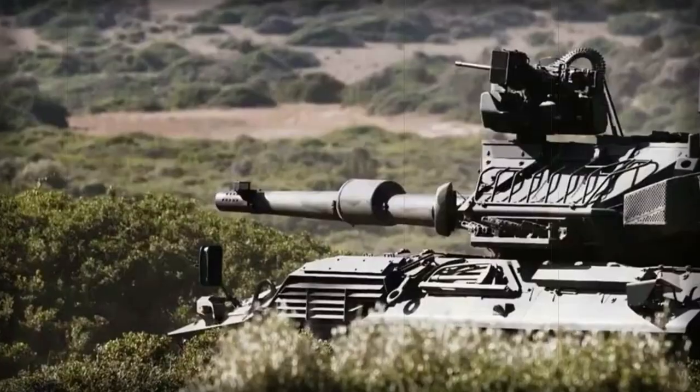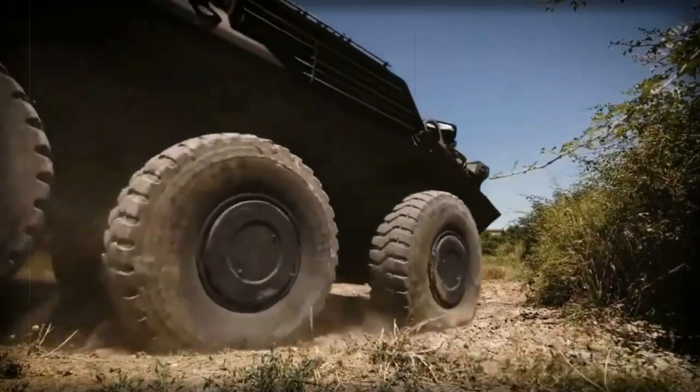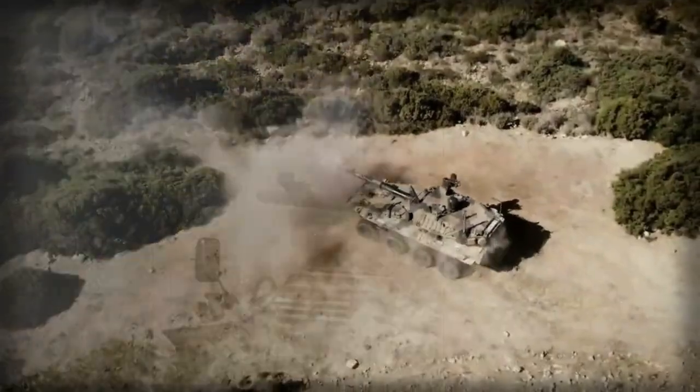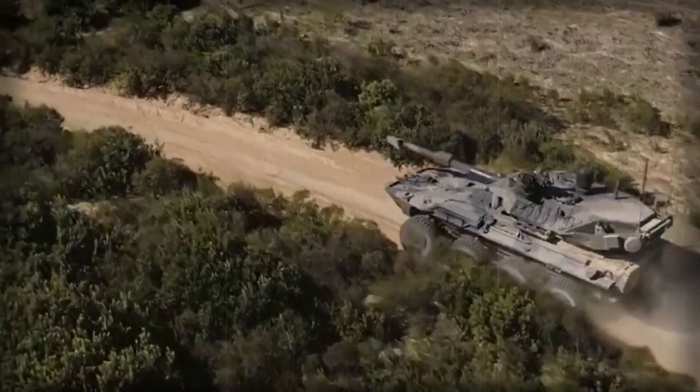The Centauro II fire-support vehicle is a next-generation version of the original Centauro. It has a revised 8x8 chassis and is armed with a more powerful 120mm gun. It is also better protected and has a number of other improvements.